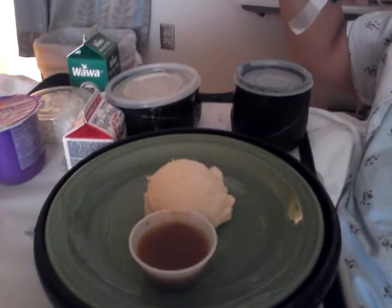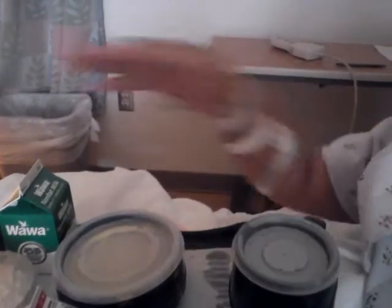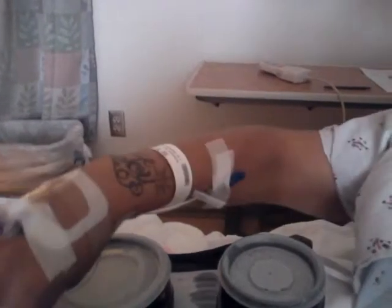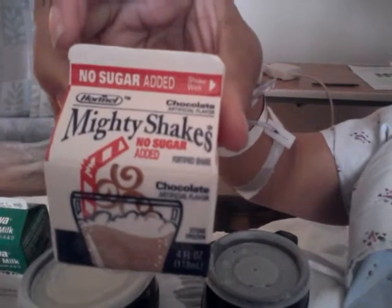That's the mashed potatoes and gravy. This is the soup. This is the hot water for the tea. This is the non-fat milk.